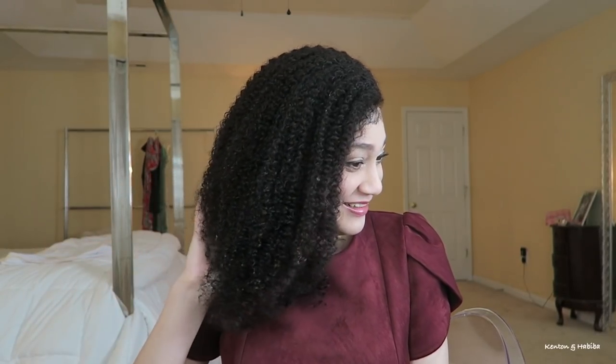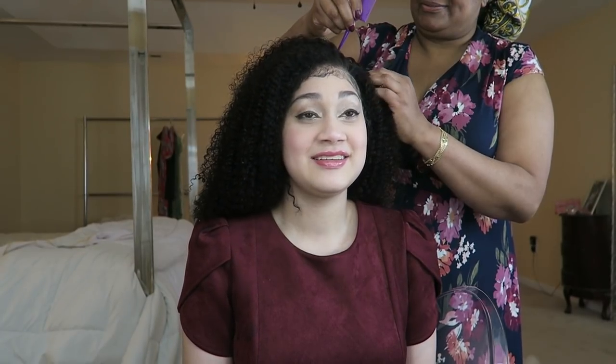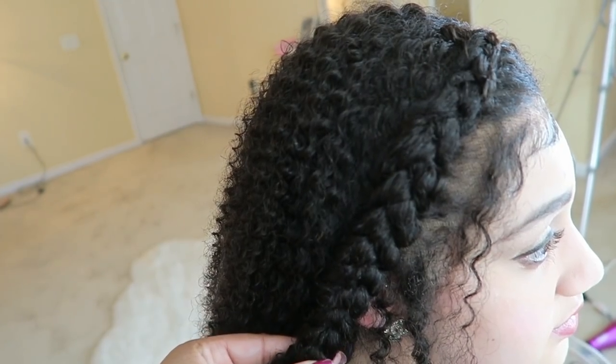I think it looks good. She says, 'I feel like I'm cheating on my hair.' Side part — which side did you do? It's the disconnect between seeing me part the hair but not feeling anything on your scalp. It's just weird because it's your first time wearing a wig. Yeah — that looks like your scalp.